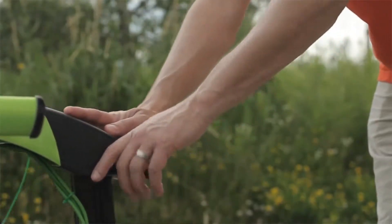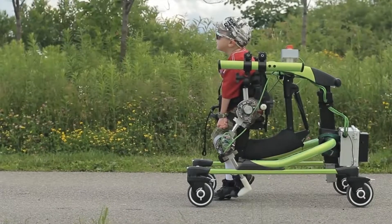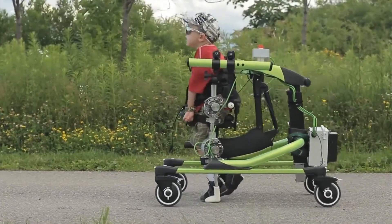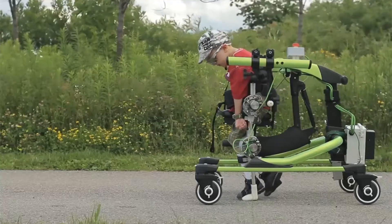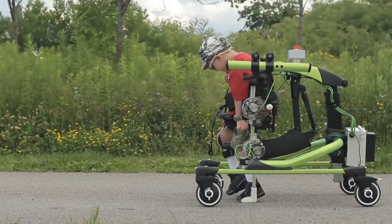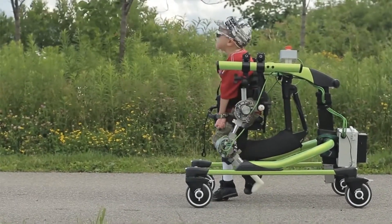The Trexo Plus has a variety of additional features and accessories that include a Wi-Fi connection, being battery-powered, having an adjustable hip width and leg length, along with different frames that feature two angle options. The device can be used for children of all ages and is suitable for a variety of different physical conditions.